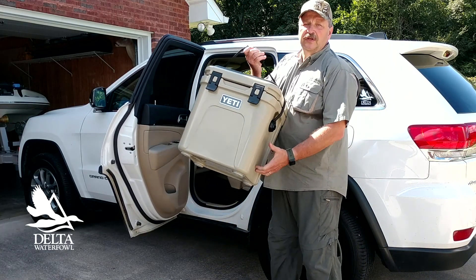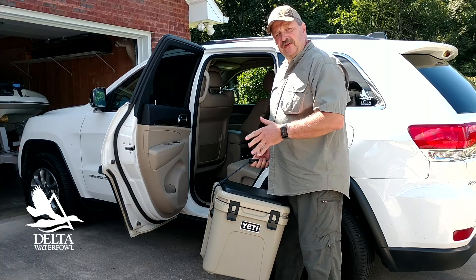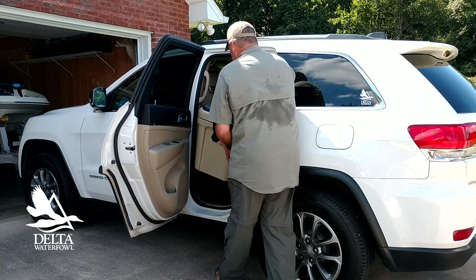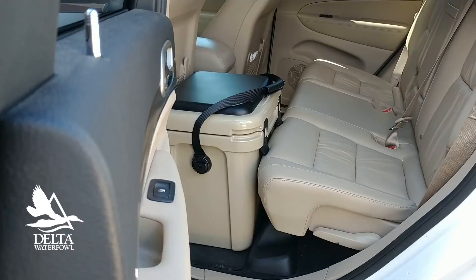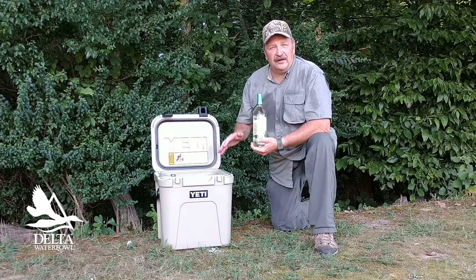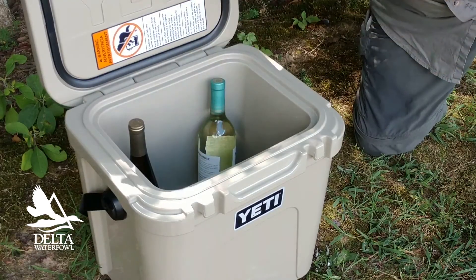The actual Yeti Roadie model has been around for a while. I think it's called that because it fits easily behind the front seat of your pickup truck or SUV. The redesign makes it 10% lighter, gives it 20% more capacity, and boosts ice holding performance by 30%. For the Sunday afternoon picnic crowd, the redesign allows a full-sized bottle of wine to fit upright in the cooler.